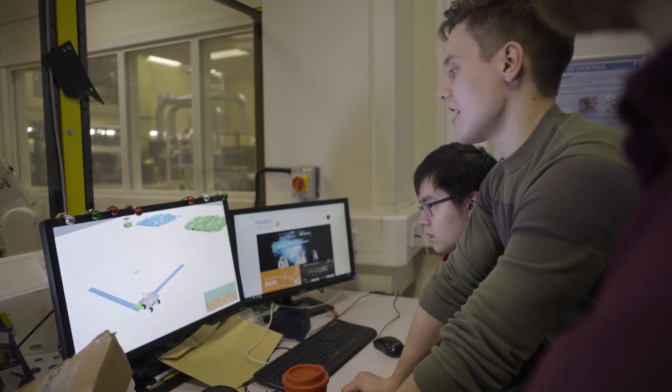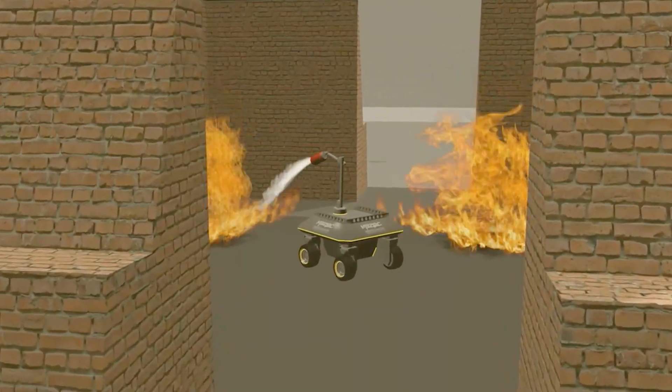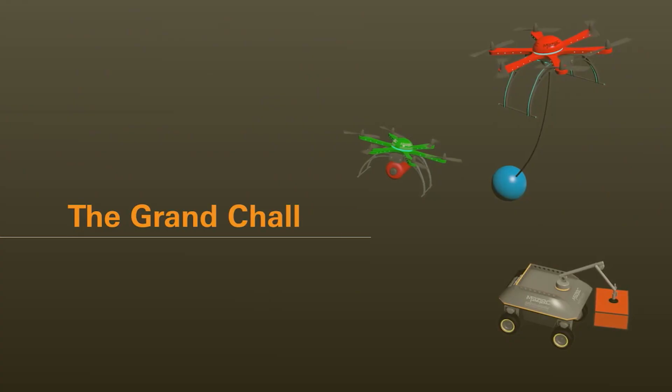We first saw the nature of the challenges on the MBZIRC website. There were four challenges issued: one was a drone that can build a wall, one that can extinguish fires, and one that is like a drone tackling another drone. And there's a fourth challenge which is all three challenges combined.